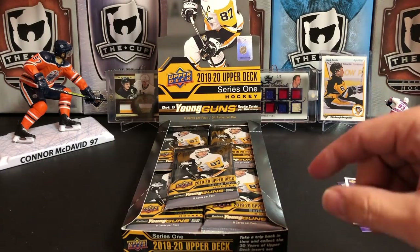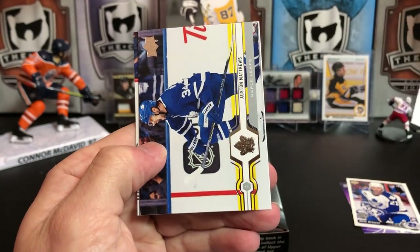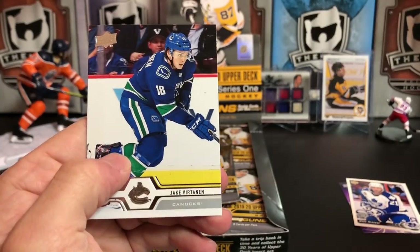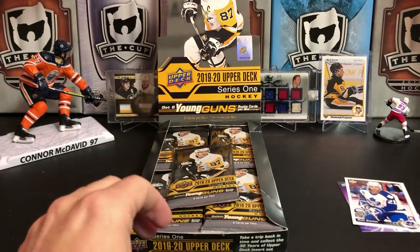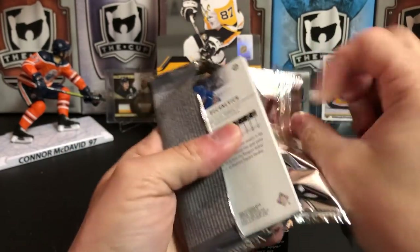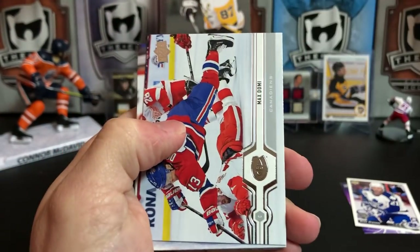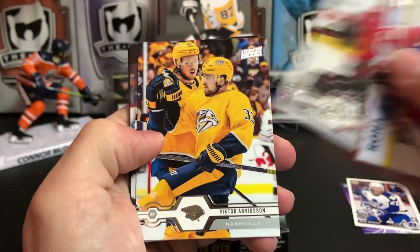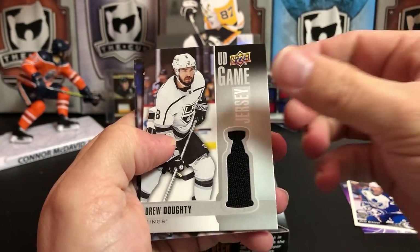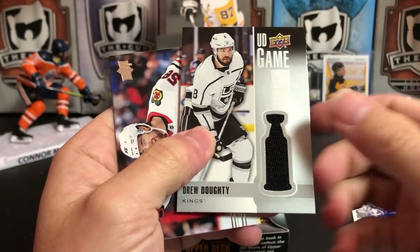That's maybe the most excited you've ever seen someone when they opened a Mark Osborne card. Derek Stefan, Austin Matthews — the photography on Upper Deck cards is always fantastic — and Jake Furtanen. Max Domi, Corey Crawford, Victor Arvidson, and we've got a UD Game Jersey for Drew Doughty. These are a really cool design this year with the Stanley Cup. That is game used — Drew Doughty.